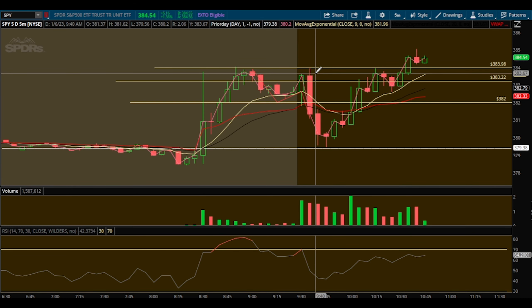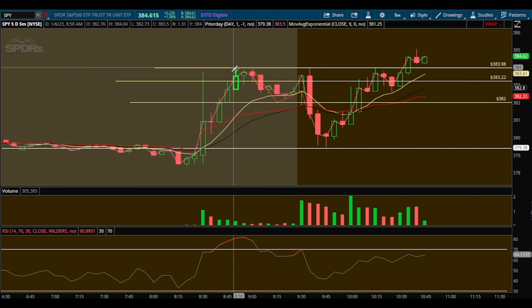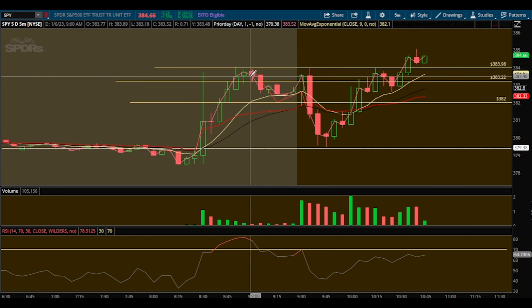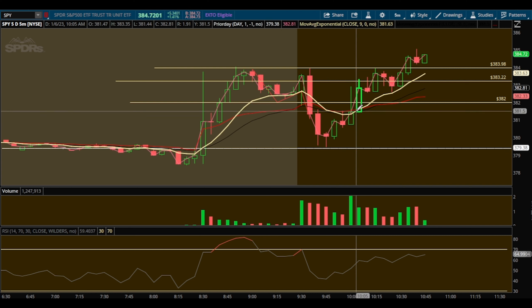Ideally it should have worked out from the first entry, but we managed risk and caught the second entry we had been talking about. What I see when I see a move like this: we push up, hit this level, then sell back off. There are orders left to be filled up there — the market tends to push back up there, get those sell orders filled, then continues down to prior day close and goes back up. That's something I've noticed during these big data mornings.